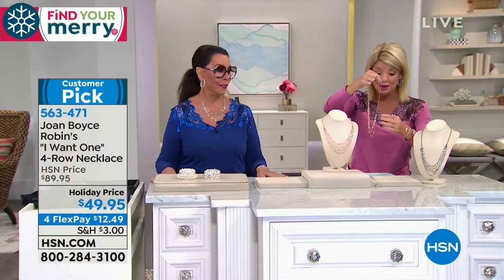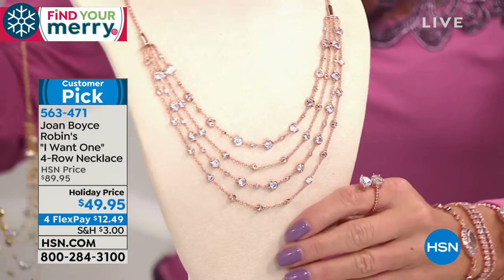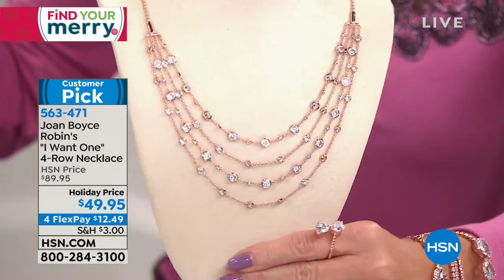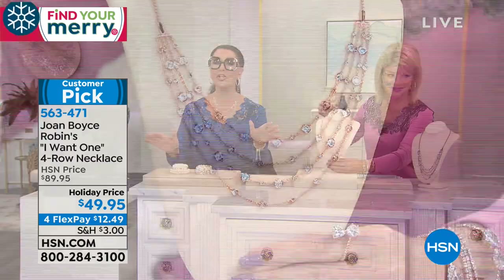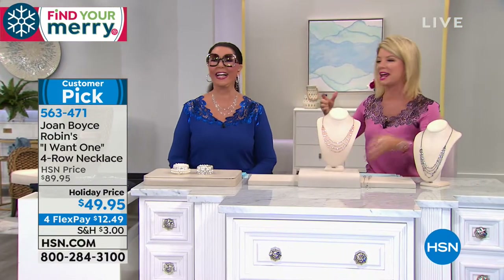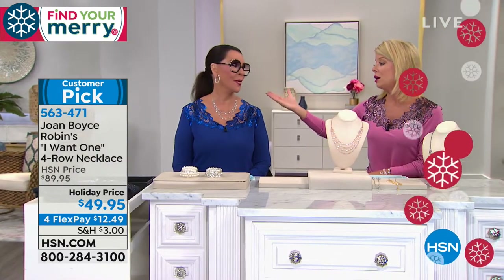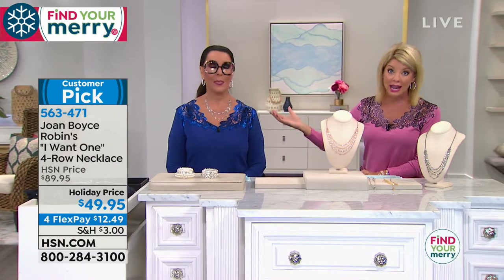So we have the gold — 80 remaining in the yellow gold, and it's a customer pick when we offer this at $89.95. Highlight it on the neckline. This is the beautiful rose gold, which — I got into rose gold about three, four years ago; forget it. If it wasn't for Joan, I'm hooked. Who knew? Rose gold is so flattering. And on you, you have it on in the white.